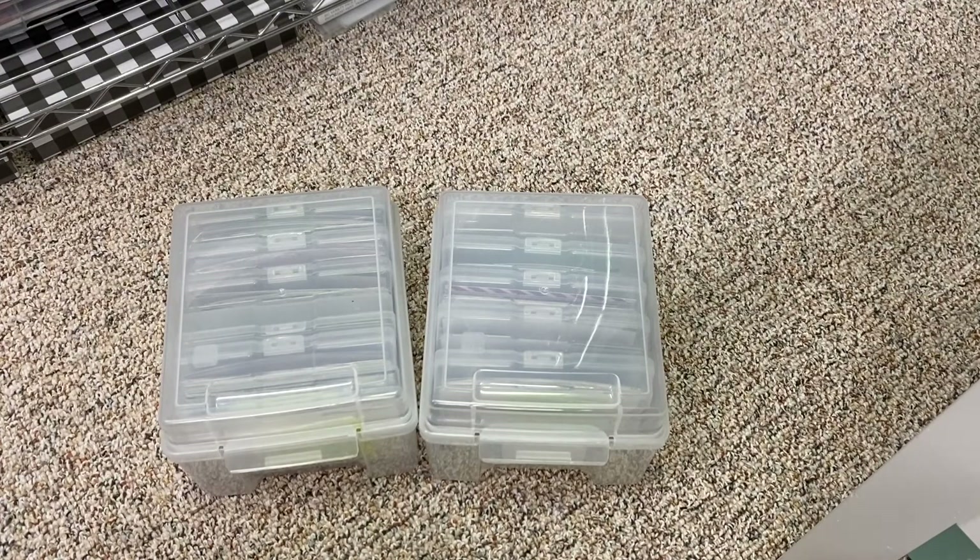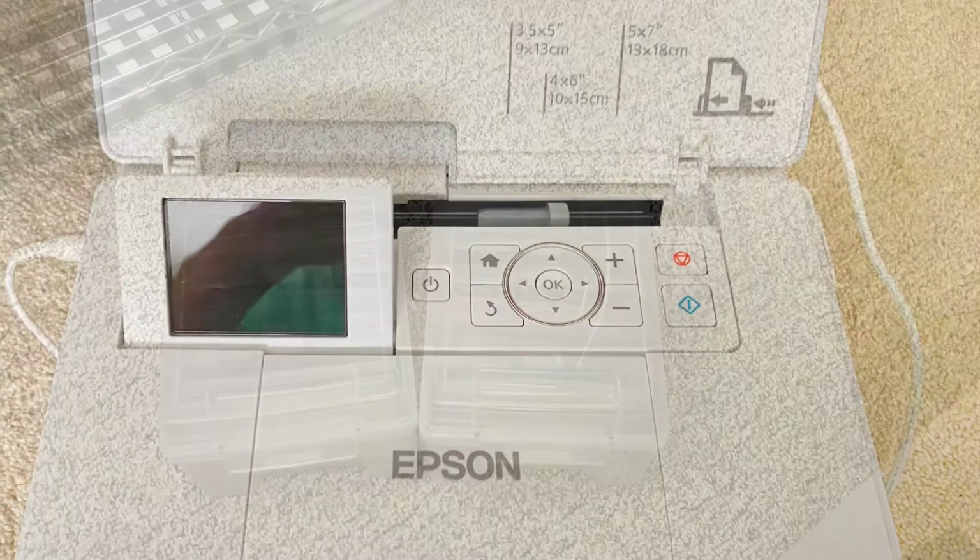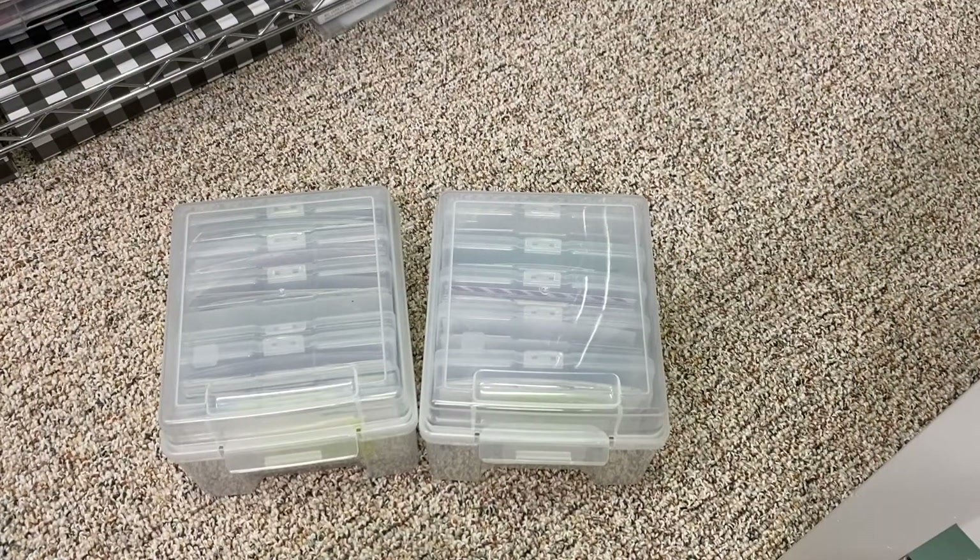First of all, I make sure I'm always printing my pictures. I have a PM-400 from Epson, which is a really nice printer. I like to print my pictures at home because I can just do it whenever I want — I can print one or two, it's very convenient. The wireless printer is great because you can get an app on your phone, and while you're watching TV you can just select the pictures you want and print them right there.